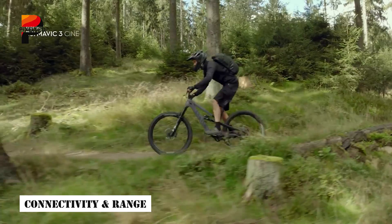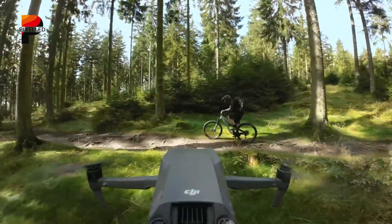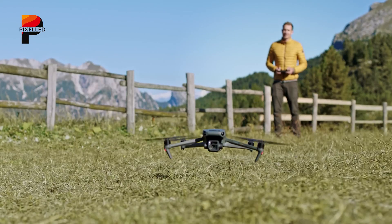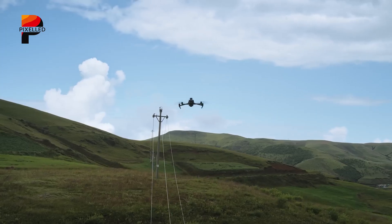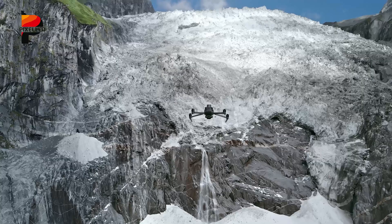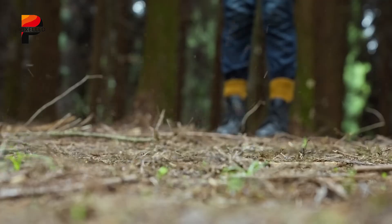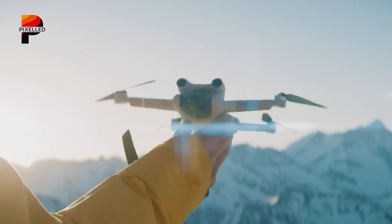The DJI Mini 4 Pro's OcuSync 4 technology provided an impressive range of up to 12.4 miles, and the Mini 5 Pro is expected to build on this foundation. An updated connectivity system could offer even greater range and stability, ensuring uninterrupted communication between the drone and its controller. This improvement would be particularly beneficial for professionals working in challenging environments with high signal interference, such as urban areas or mountainous terrains.